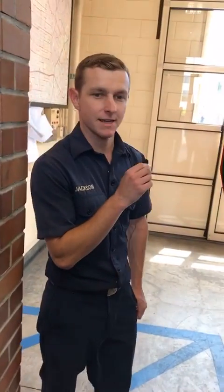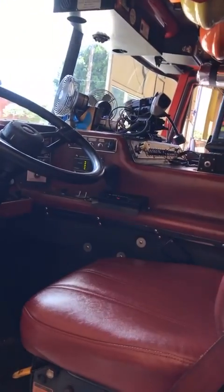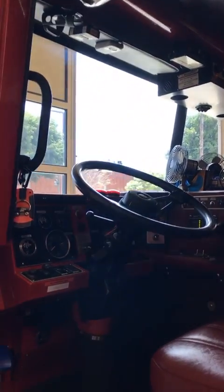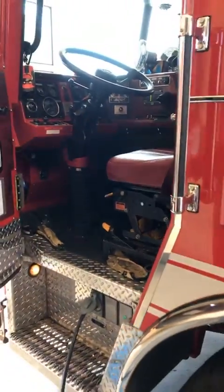This is Engine 13 and it is a triple combination pumper. There are four members on this engine every day. I'm the engineer, so I drive the fire engine. This is where I sit — the computer screen gives us information about the emergency call we're going to, and I have all the gauges for the rig, just like your normal car.